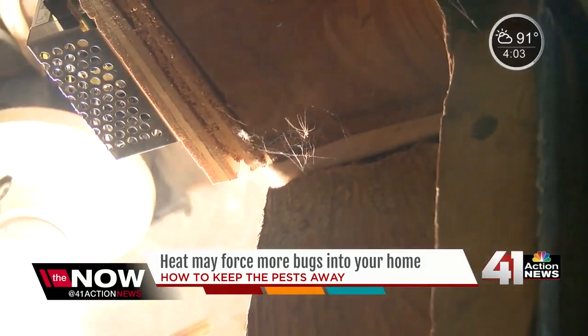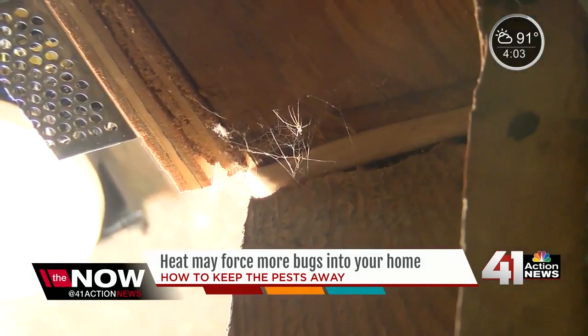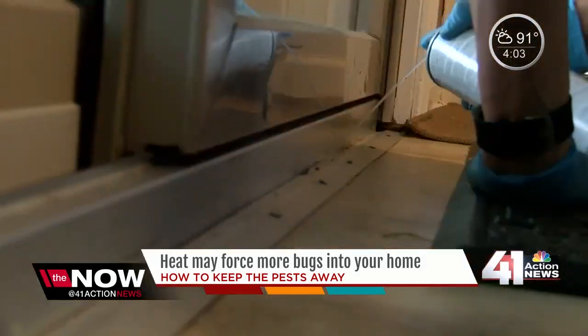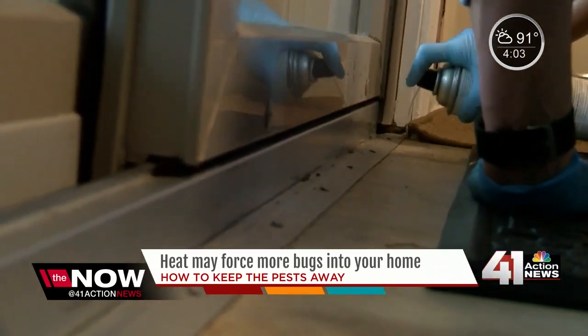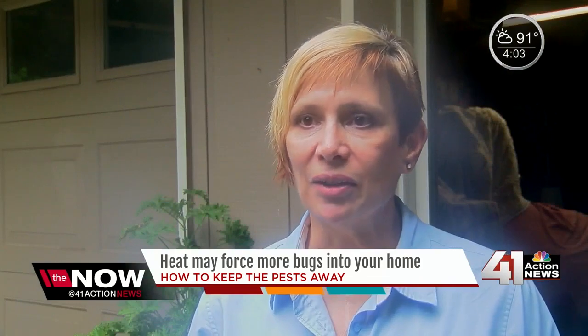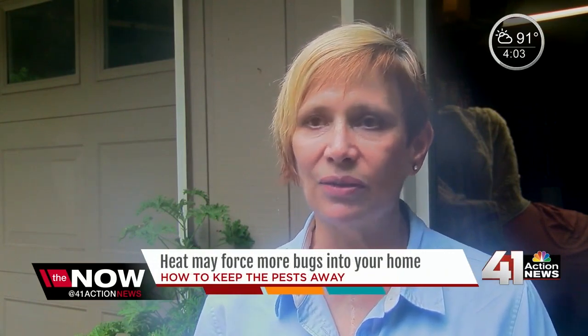Here's what you can do to make sure these bugs aren't getting too comfortable inside your home: make sure to keep your doors closed, and have a good door sweep at the bottom of the door so that you're not seeing daylight underneath it. Vacuum your baseboards and around the edges of your ceilings in every room once a month.